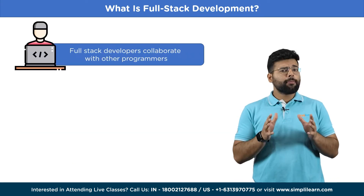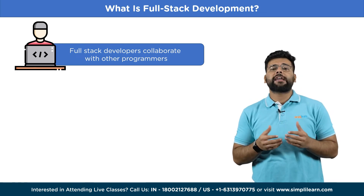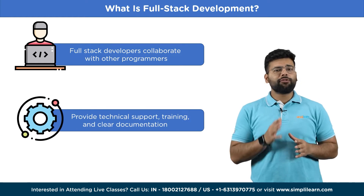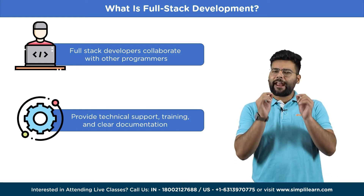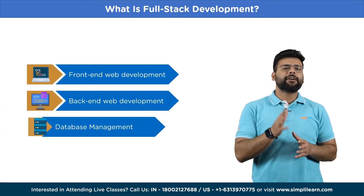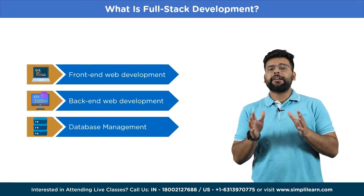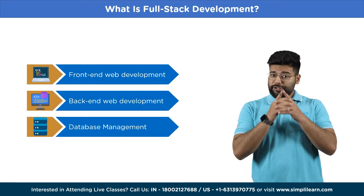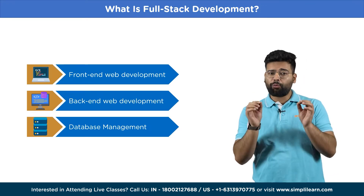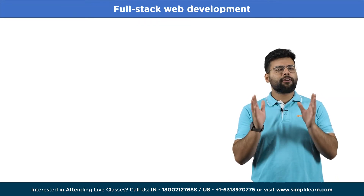Full-stack developers collaborate with programmers, designers, and stakeholders to address issues, enhance performance, and stay up-to-date with new developments. They also provide technical support, training, and clear documentation for end-users. Full-stack development involves front-end web development, back-end web development, and database management, where database management involves designing and managing the database that stores data for the web application. A full-stack developer must possess a range of skills across all these fields to build high-quality web applications.